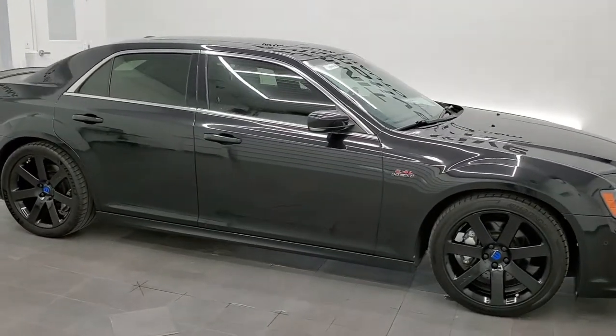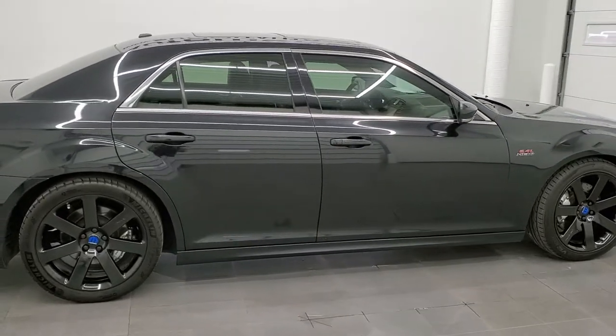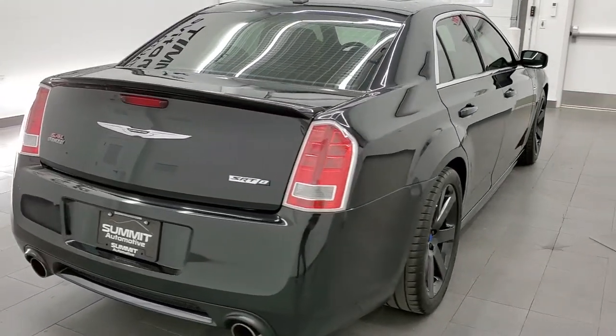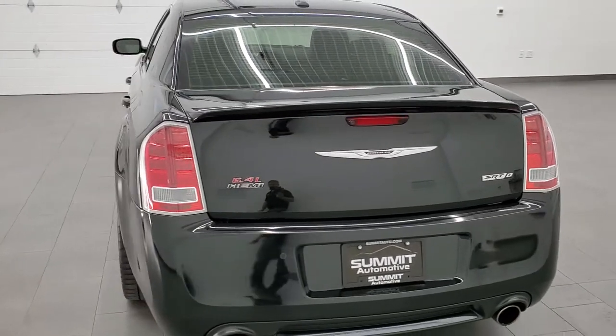This 2013 Chrysler 300 SRT8 is stock number 11994Z. We are here at Summit Automotive in Fond du Lac, Wisconsin — your new and used sports car and Chrysler headquarters.